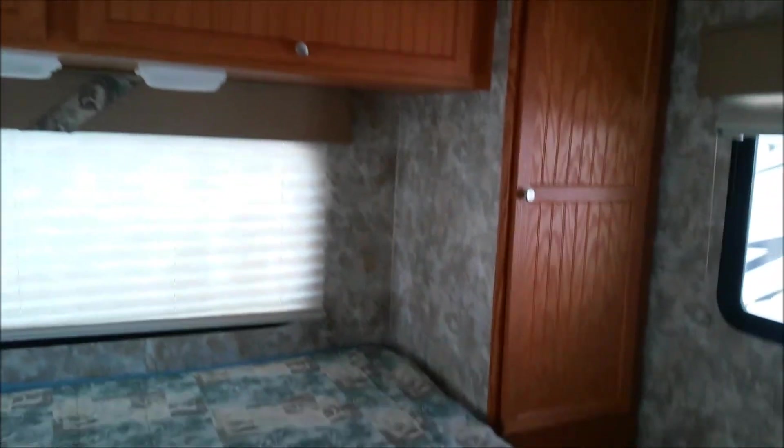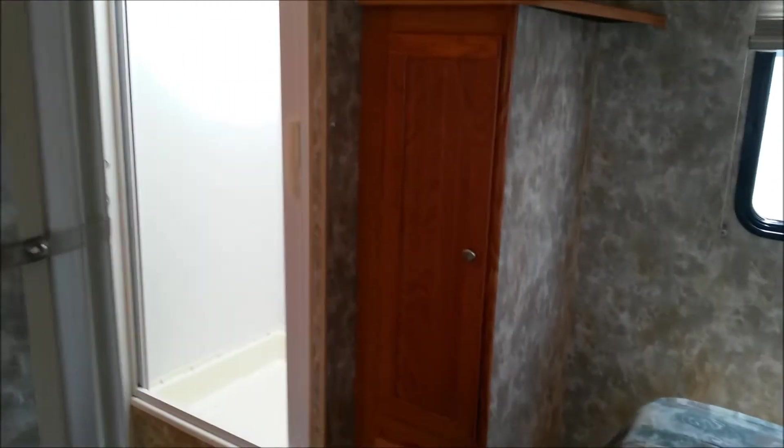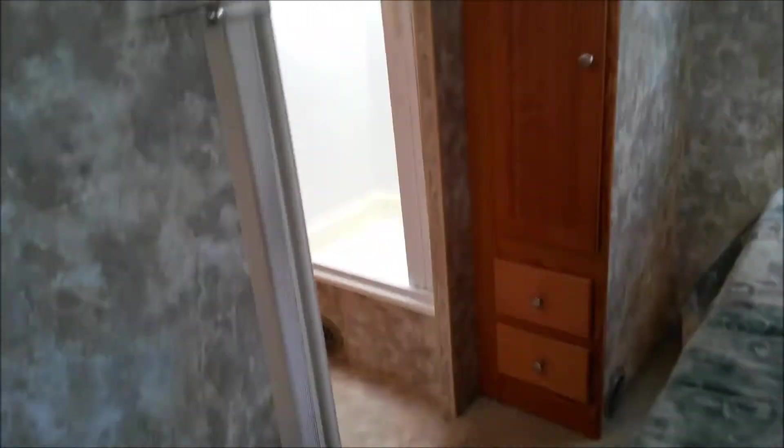Bedroom. Cabinets. Let's see what this closet looks like. That's adequate. And then there's a little small closet over here. I'm thinking there's probably a pass-through on this section underneath the rig.